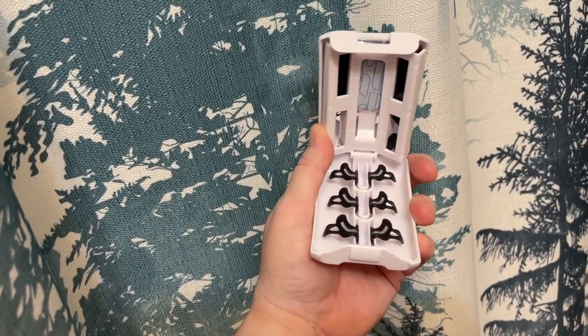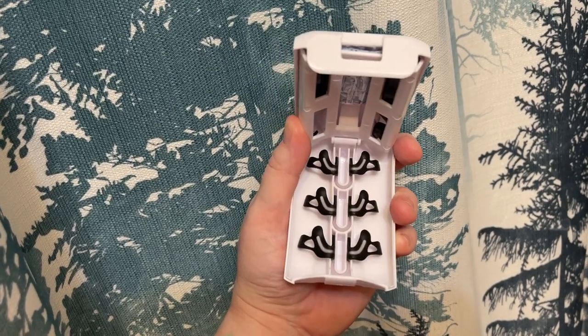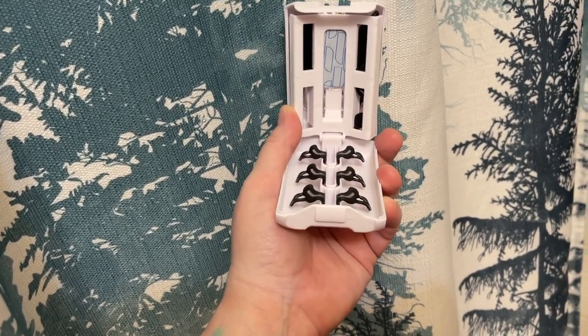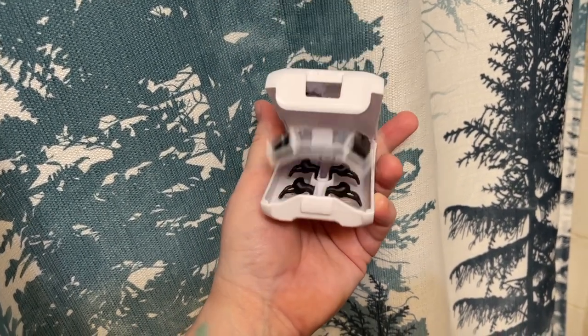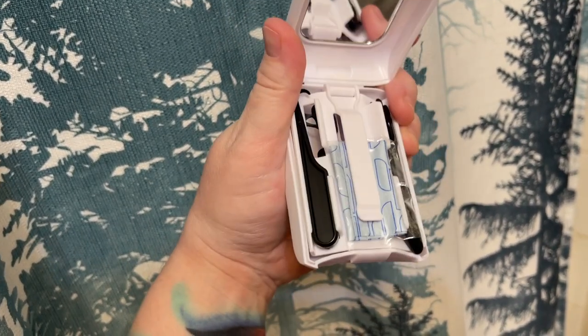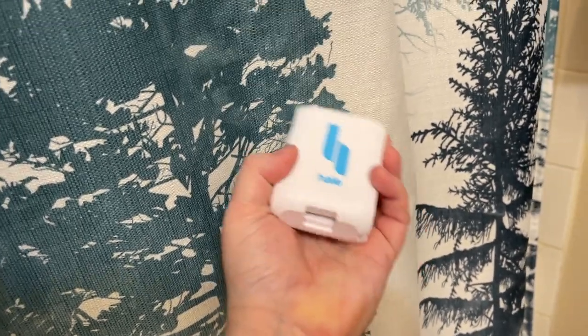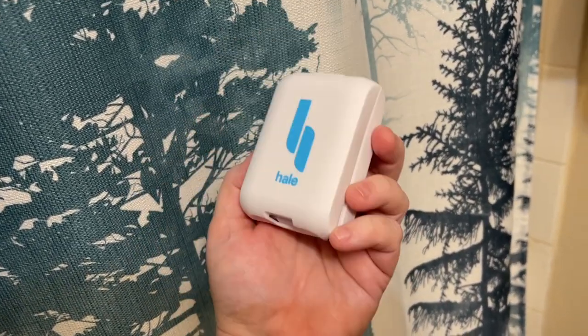You've got these three little things that you apply with some tweezers into your nostril to help open them up to breathe better. There's a little video on their website that shows you how to put them in, so we're gonna do that tonight.